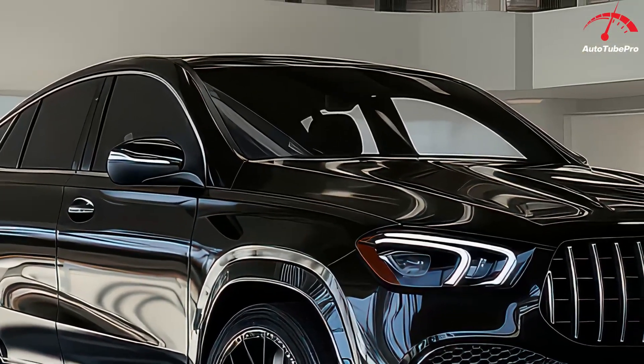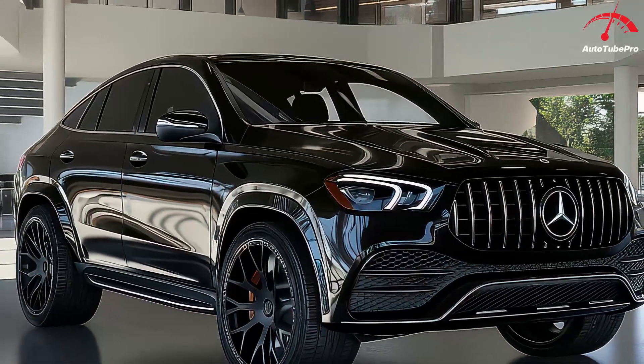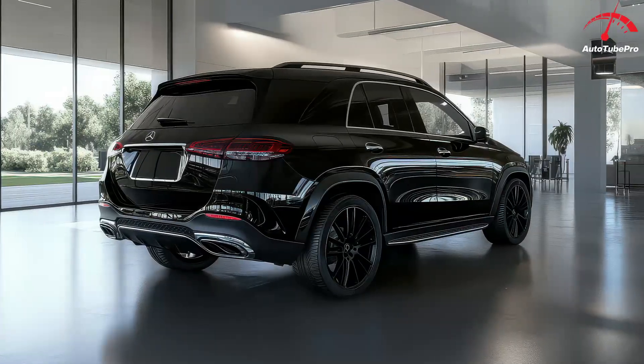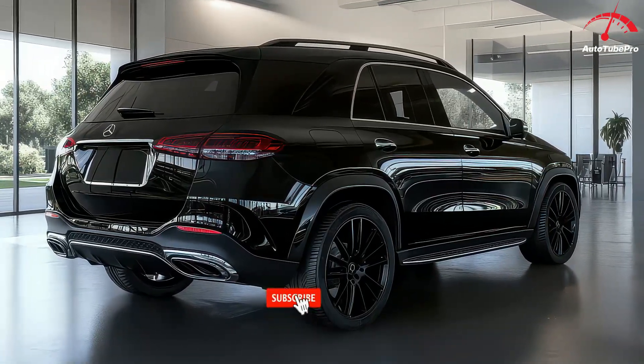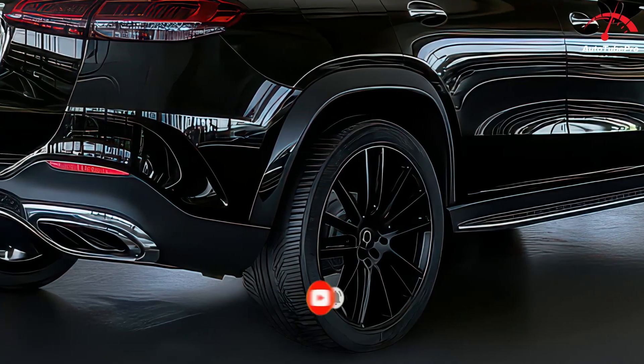The range of engines includes everything from a 255-horsepower turbocharged four-cylinder in the GLE 350 to a powerful 504-horsepower twin-turbo V8 in the GLE 580. The GLE also offers a smooth ride with an advanced air suspension system that can adapt to different driving conditions, ensuring comfort and performance.